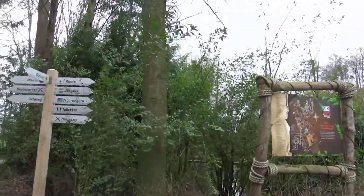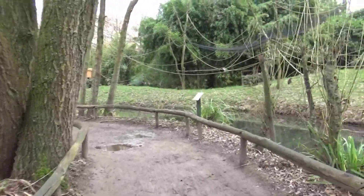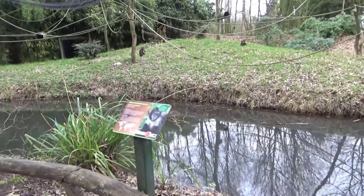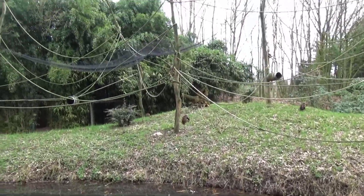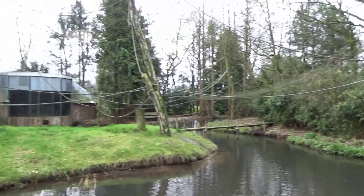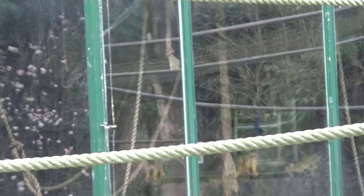Here we have the map. On the right we have the gold-bellied capuchins, which are pretty neat. They have something similar to what Beekse Bergen had about the panda habitat — those same kind of barrels and stuff. These are all indoors. Those are the black-capped squirrel monkeys and the red-faced spider monkeys, but those creep me out.